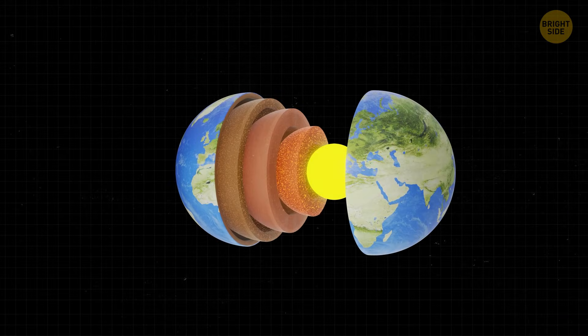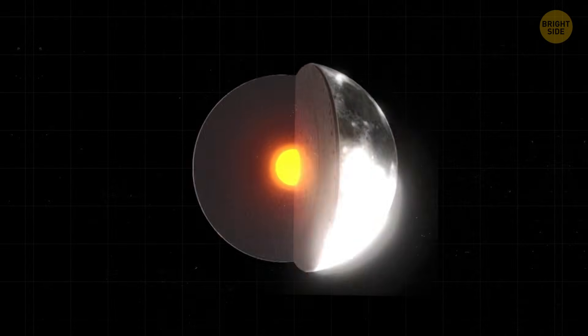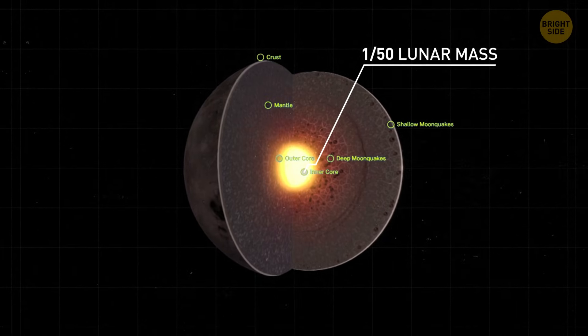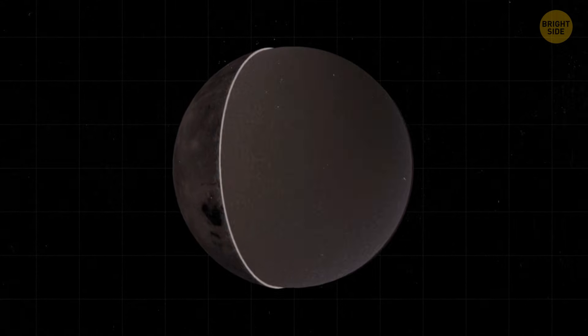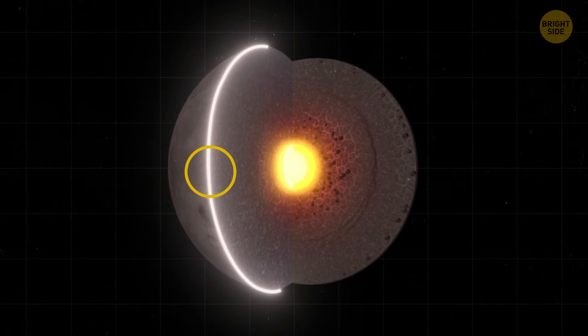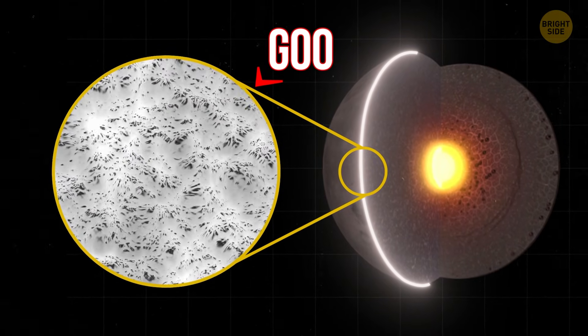Earth's core is huge — it makes up about a third of our entire planet's mass. The moon's core makes up only about 1 to 2% of its mass, and its diameter is about one-fifth the diameter of the moon itself. It's surrounded by a hard, rocky mantle. But it turns out that between these two layers, there's that mysterious goo layer, and it's way more important than you might think.